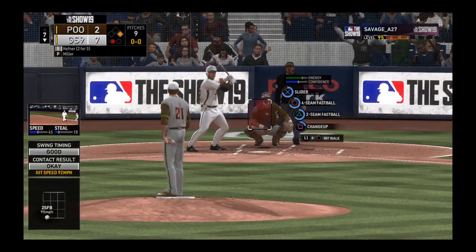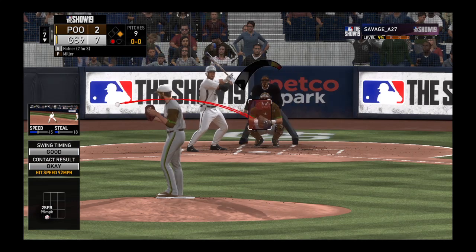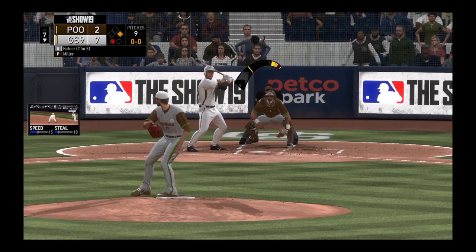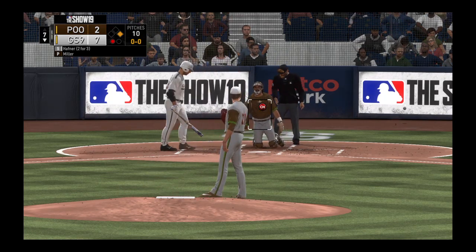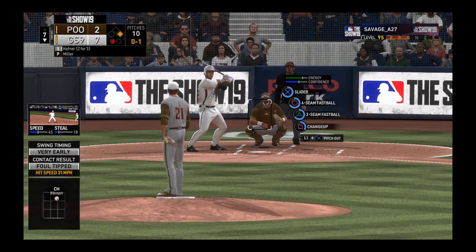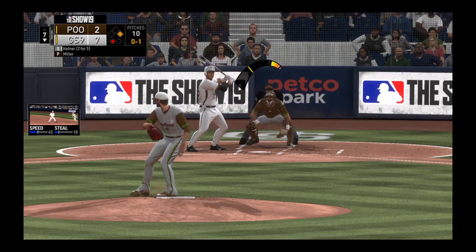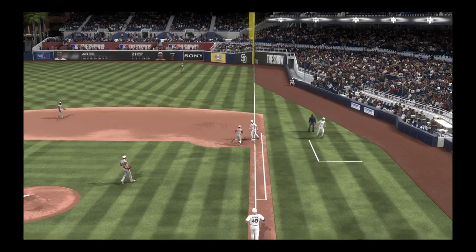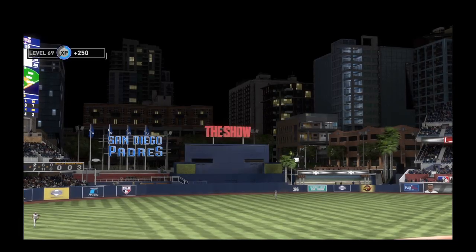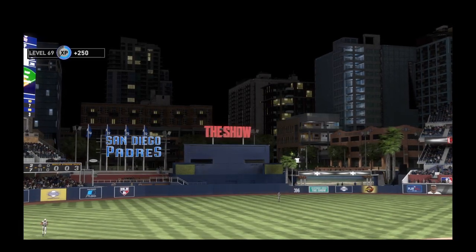Coming to the plate now — Travis Hefner. He's 2 for 3 with a home run and a double. Just able to get a piece of that for strike one. This is popped up. The tag will get him coming back to first — it's a double play to end the inning.